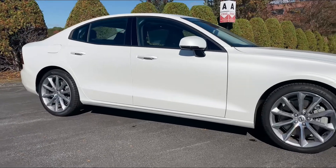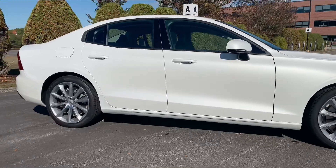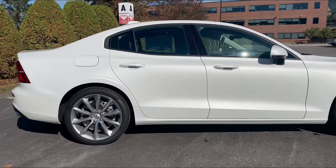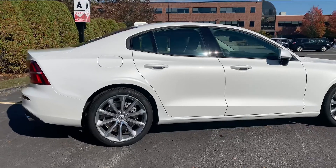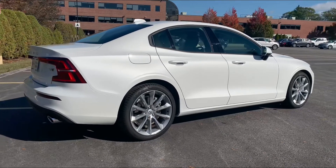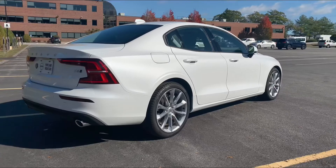Keyless entry, blind spot information system, and a backup camera. The T6 engine means you get a very fuel-efficient turbo and supercharged engine offering 316 horsepower, making this car super fun to drive, agile and responsive. This is also all-wheel drive, making it very capable in the snow.